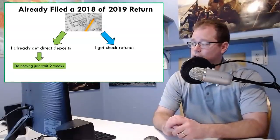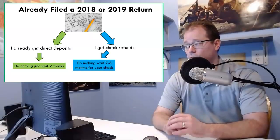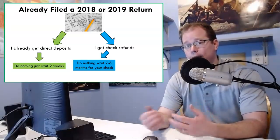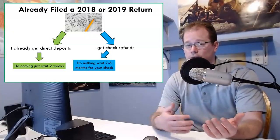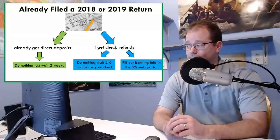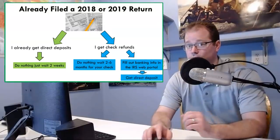However, if you filed your returns and you get check refunds, there are a couple of things you can do. You can do nothing, but in this case you're going to wait two to six months to receive your stimulus check from the US Treasury. If you want to get your payment earlier, you can fill out your banking info on the IRS web portal, and if you do that, you will get a direct deposit a lot sooner than you'll get that check.